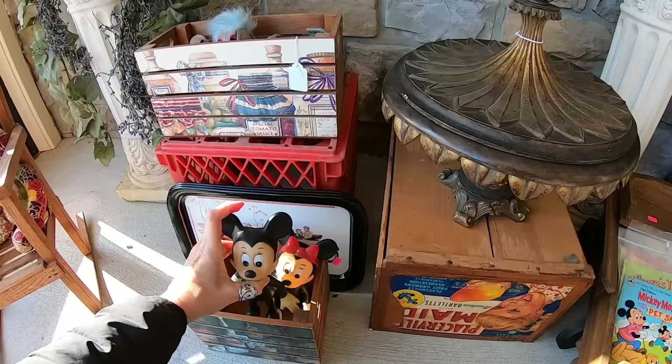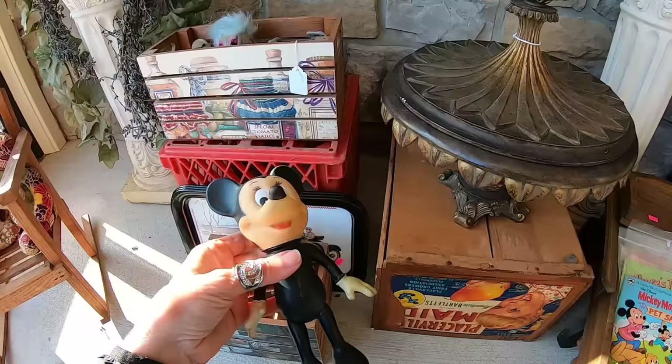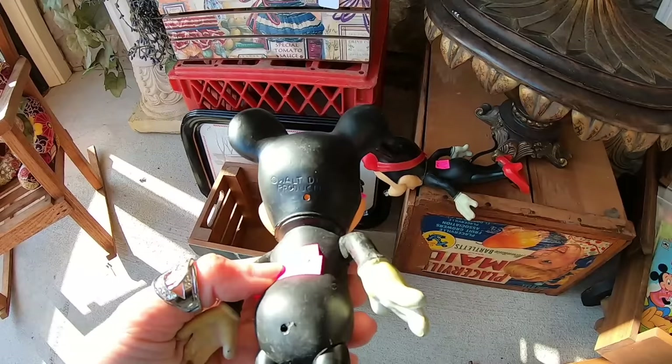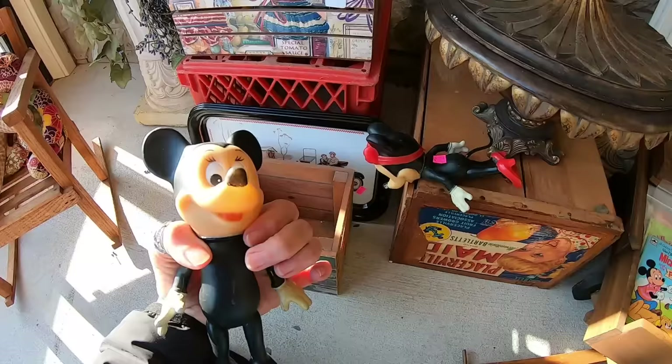Mickey and Minnie! Are these older ones? Oh, these are really cute. $6.50 for the set of two. I think I'm going to grab these — they look older. Let's look on Mickey's shoe and see if there's any marking. Walt Disney Production. Does it have a date? It does not. I do like these guys anyway. We're going to take both of them. It's always better when it's a couple.